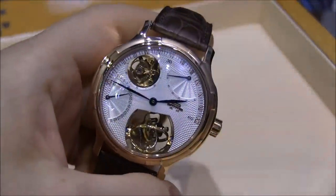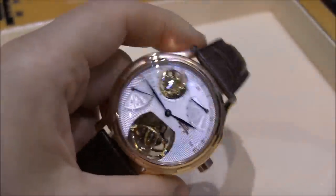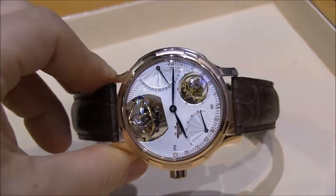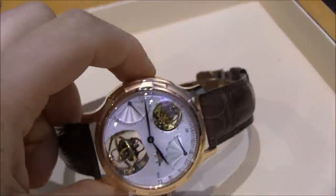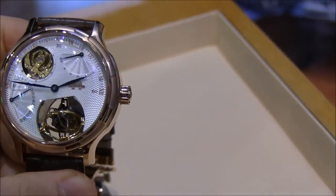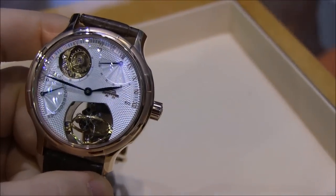This is now the most complicated watch produced in mainland China — the Infinite Universe watch. You can see a couple of complications: first, a biaxial tourbillon with an inclined tourbillon, and then a normal tourbillon. So you have two different types of tourbillons in a single watch, and of course you have the time, a power reserve indicator, and the date.